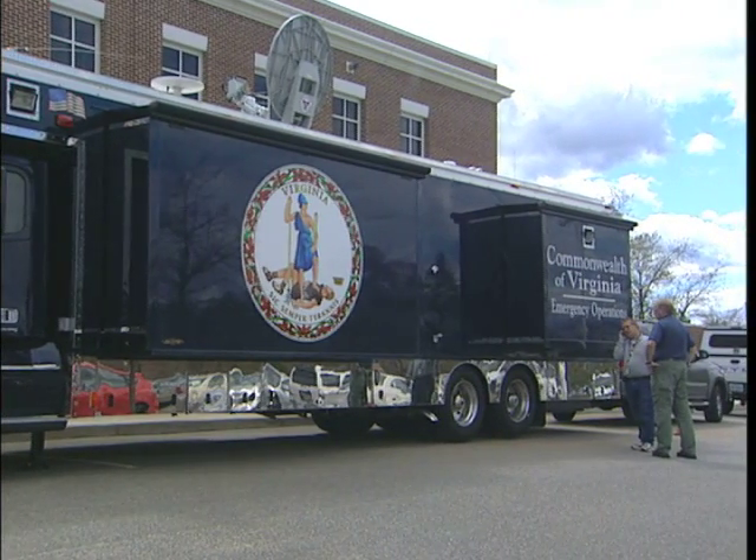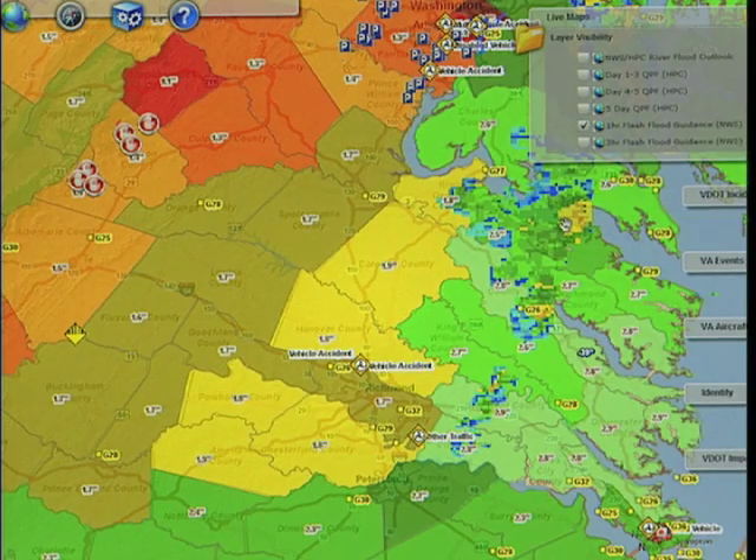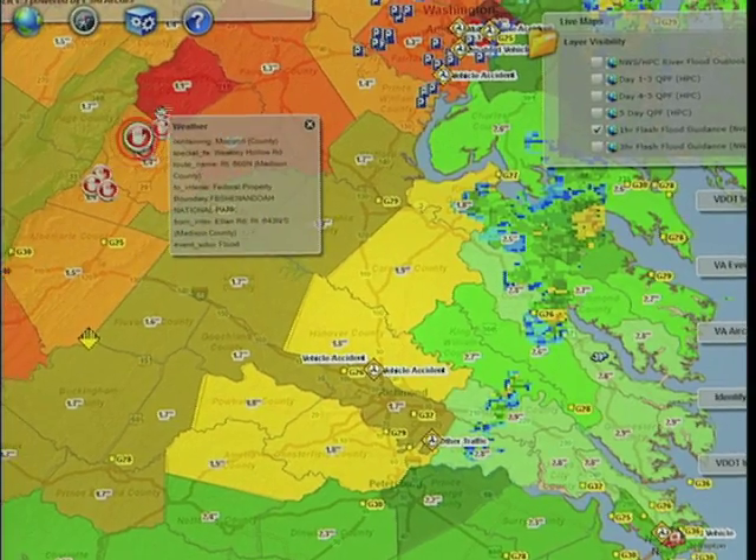It has revolutionized the way we do business in Virginia already, and we're just scratching the tip of the iceberg. One of the concepts we put into Viper is what we call reporting by exception. Reporting by exception answers the question: I don't know what I don't know. With Viper, we say: display something to me when it meets a predefined trigger point that we've established.